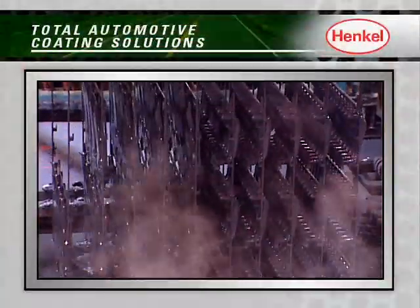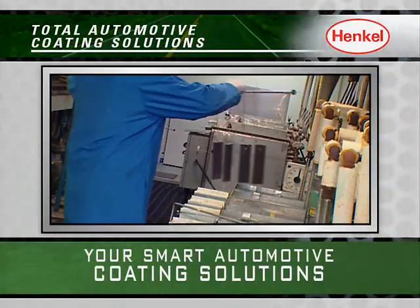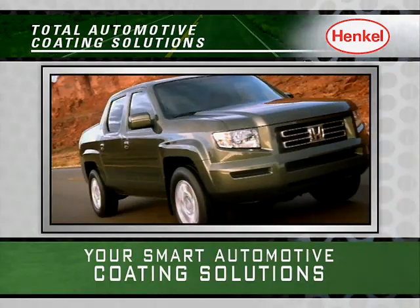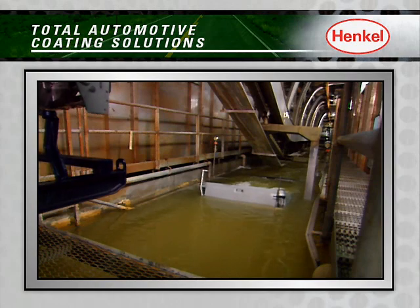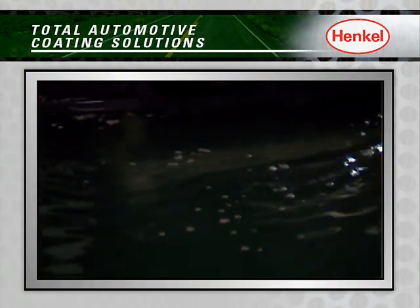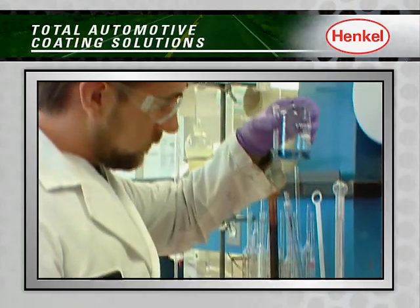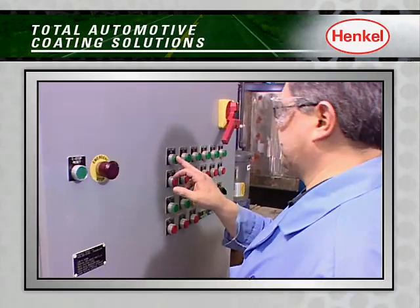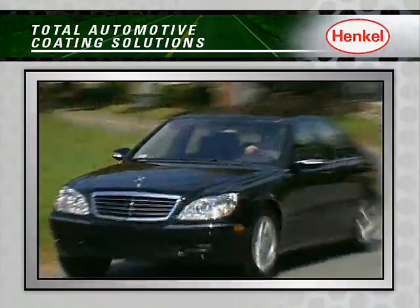Whether you're looking to coat a pre-assembled module or an entire vehicle, when it comes to smart automotive coating solutions, the auto industry looks to Henkel. From today's high performance surface cleaners, conversion or phosphate coatings, to our next generation of coating solutions, Henkel's automotive experts continue to engineer cutting-edge technologies and processes that deliver superior quality, durability and performance.